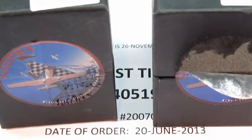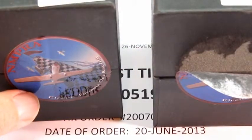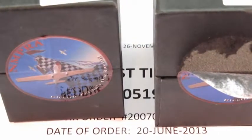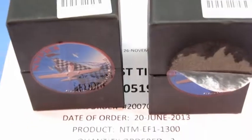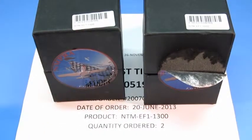In my comments and responses through the past three weeks to the support team, I have stated that on June 20, I ordered two of these motors. This order was placed and shipped to me before Hobby King announced that the motors purchased before June 26 were considered defective.